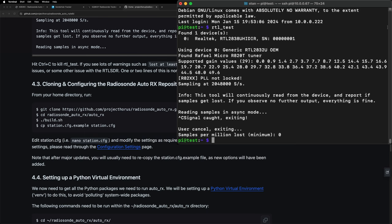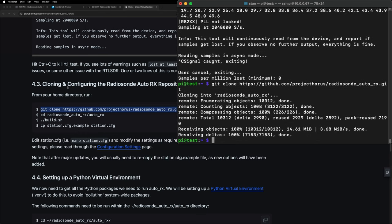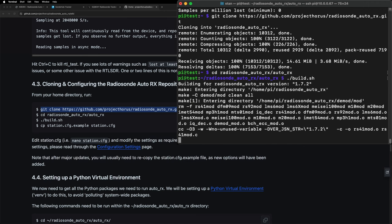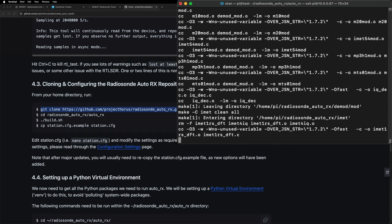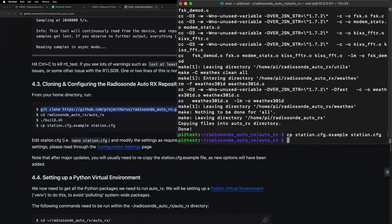Now we get to the good stuff — actually installing the Radiosonde software. We'll copy this command. Make sure when you're copying this, don't include the dollar signs — they're just showing the prompt. We'll paste that in, which will download the whole project into a subfolder. Then we'll cd into radiosonde_auto_rx/auto_rx and run the build script.